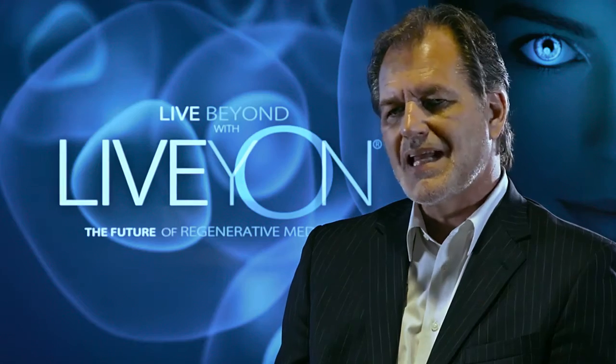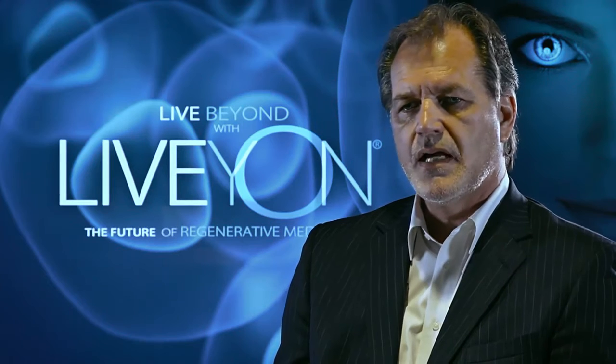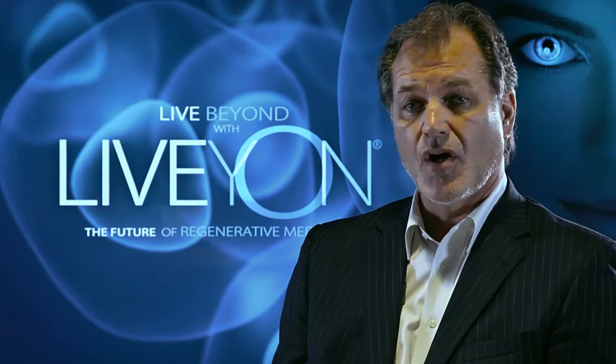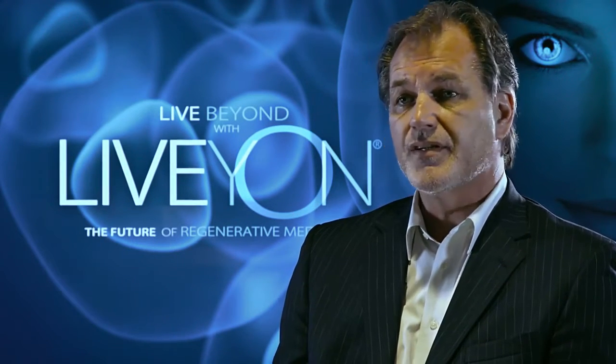People tend to think that stem cells are this brand new phenomenon that landed on Mother Earth in the last few years, when in reality the first successful stem cell transplant took place in 1968 at the University of Minnesota. By the 1980s, scientists had discovered stem cells in our own adipose tissue — our own fat — and within several years they discovered it in every tissue in our body.